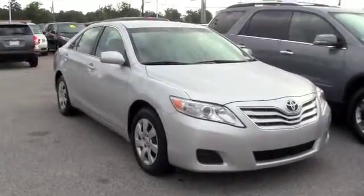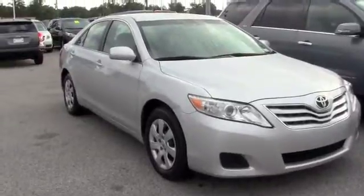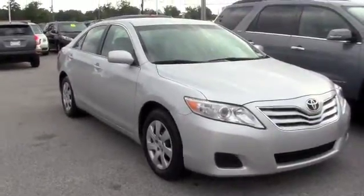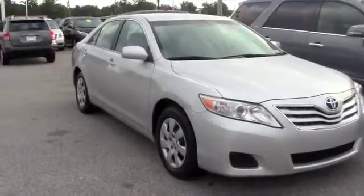This is a 2011 Toyota Camry. If you're looking for a great family car, good on gas, this is the car to come check out. Extremely nice inside and out, low mileage, excellent condition.